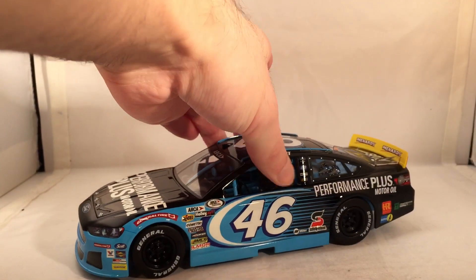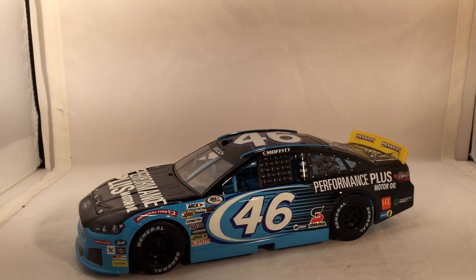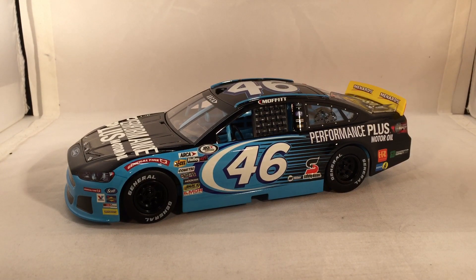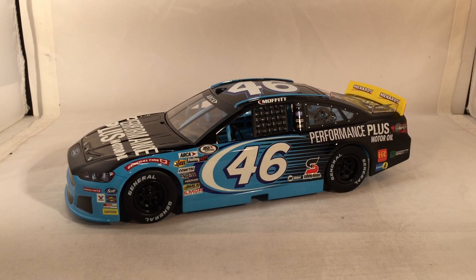Here is the car itself — a fantastic paint scheme. Got the black with the Petty Blue. This is one of those kind of paint schemes where it looks like Petty made them change the color to fit the Petty Blue, because Performance Plus Motor Oil's colors are black and yellow, based on everything else they've been on.